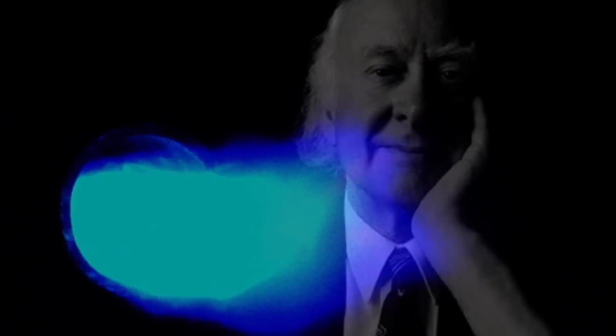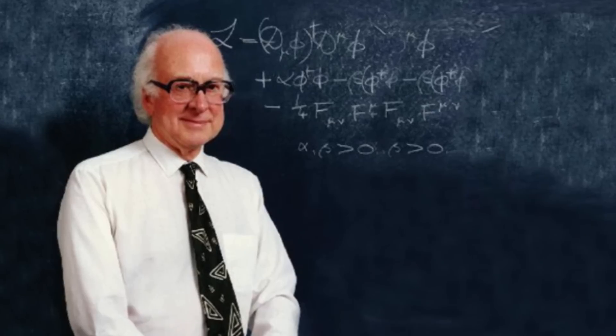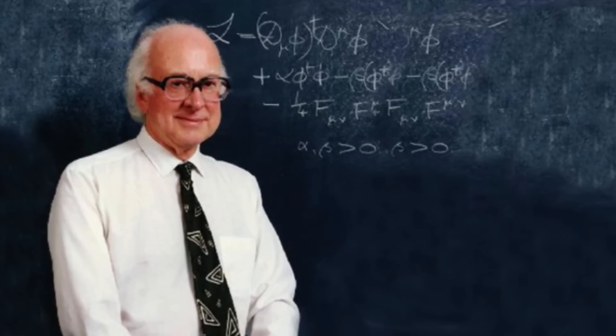This story begins in the 1960s. Peter Higgs, a theoretical physicist at Edinburgh University, imagined that every particle whose behavior was explained by the Standard Model must interact with this unknown particle. It was this interactive force that gave rise to the property known as mass — the stronger the interactive force, the larger the particle mass.